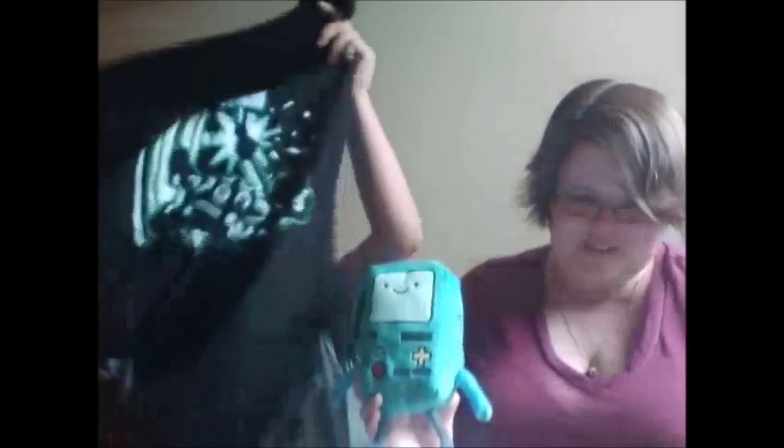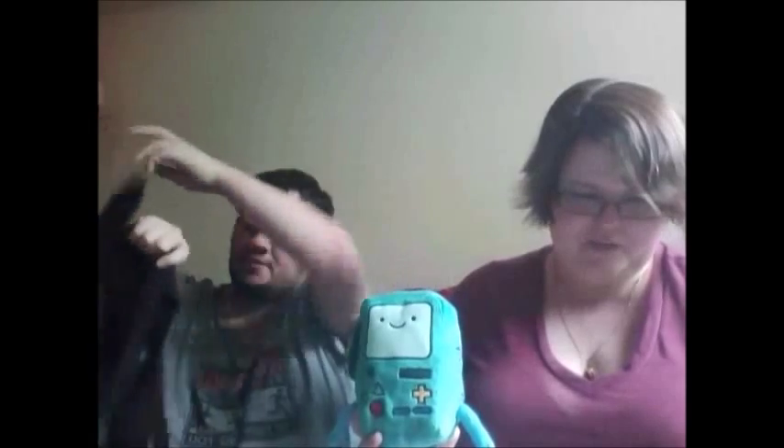My favorite item of this particular box is the shirt — I love the shirt. And apparently Kara's favorite item is the Beemo plush; he's going to do our reviews with us from now on. I might keep the 1UP Box — it's cheap and everything here was a winner for me. I think I'm going to keep the 1UP Box.